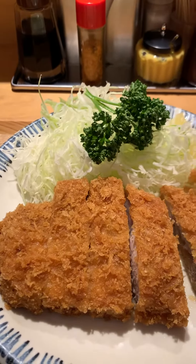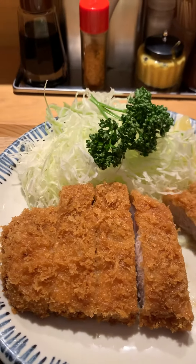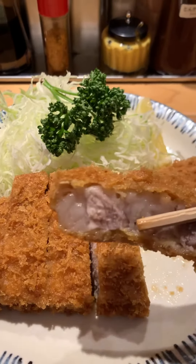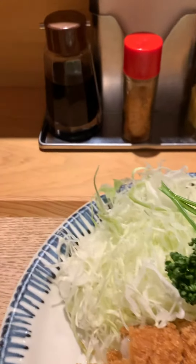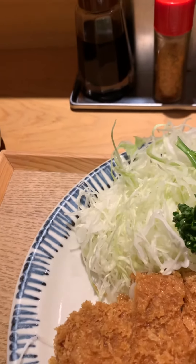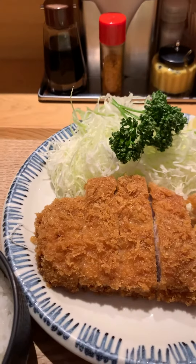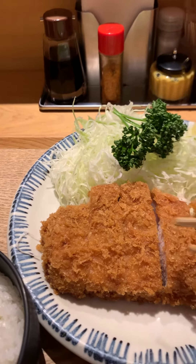Let's go ahead and give it a taste. We'll get a closer to the centerpiece — a nice juicy piece of pork. Perfectly cooked. Juicy on the inside, crispy on the outside.